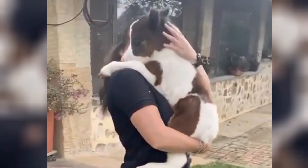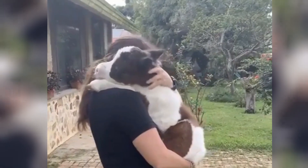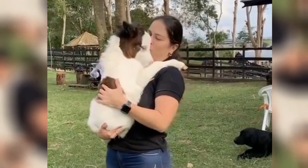With their adorable presence, Falabellas capture hearts and admiration wherever they go, making them beloved favorites among horse enthusiasts and collectors alike.